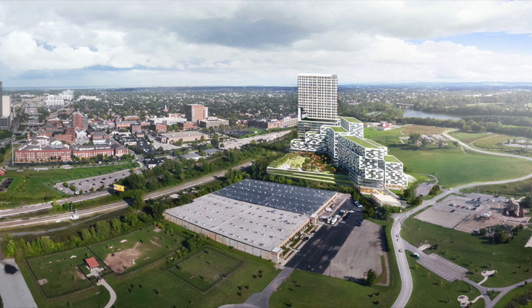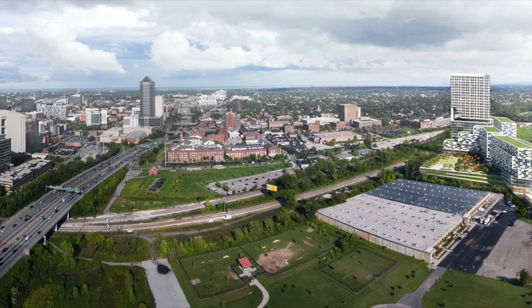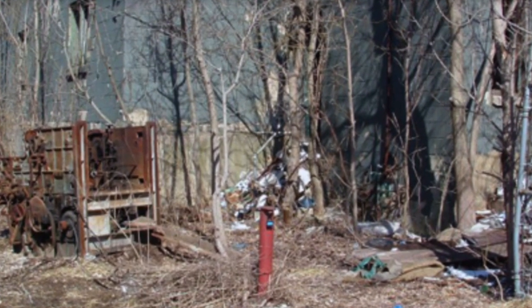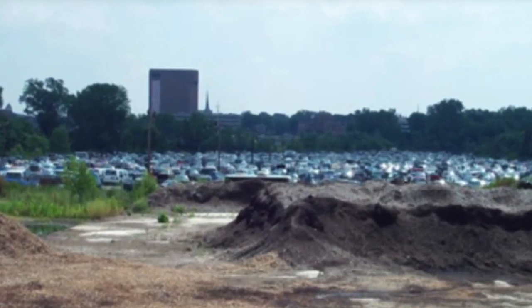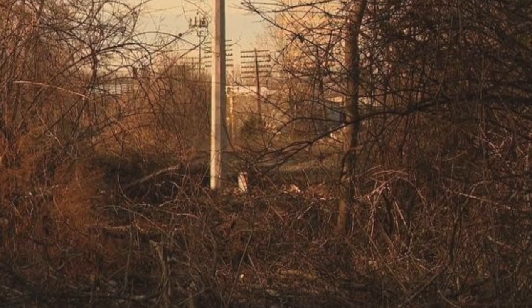Throughout this project, various types of reference information could be used to achieve the desired results or to decide what the desired results are. For example, same-place-different-time information could be used by looking at previous information in old pictures of the peninsula before it was an industrial center. This may help researchers understand what could be beneficial now when considering park usage by people and animals, and especially migratory birds.